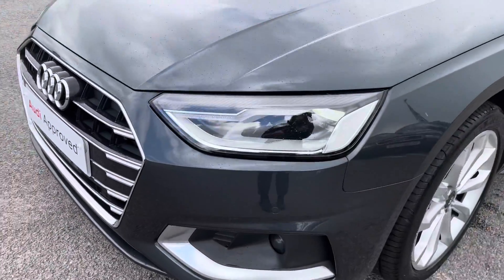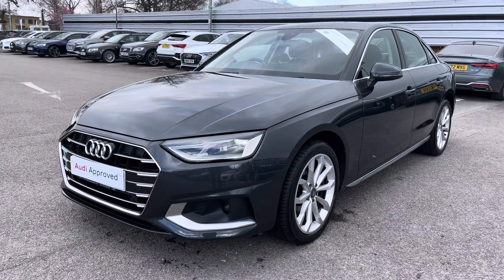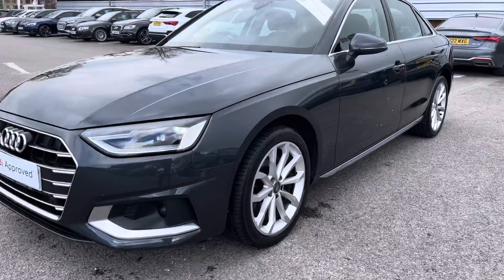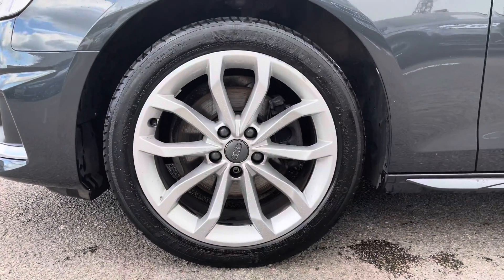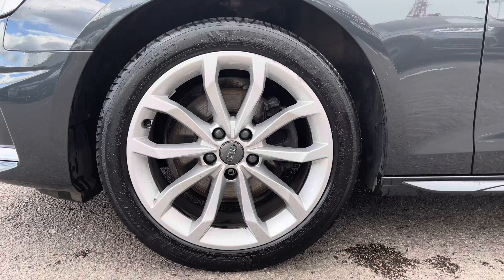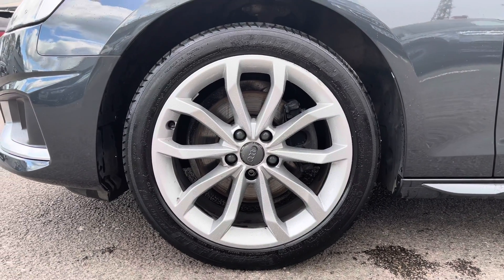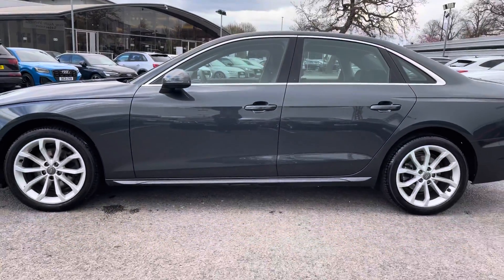This vehicle does come with the LED headlights as well as LED rear lights, which really brighten up those road conditions for the driver. As we move away, we can see how stunning it looks in this gorgeous grey. The vehicle does come with the 18-inch 10-spoke V design alloy wheels in a lovely silver — they really do make the car look nice and sporty. As we make our way down the side of the vehicle we can notice the silver trims around the edge of the windows, which really do add a nice contrast to that grey.